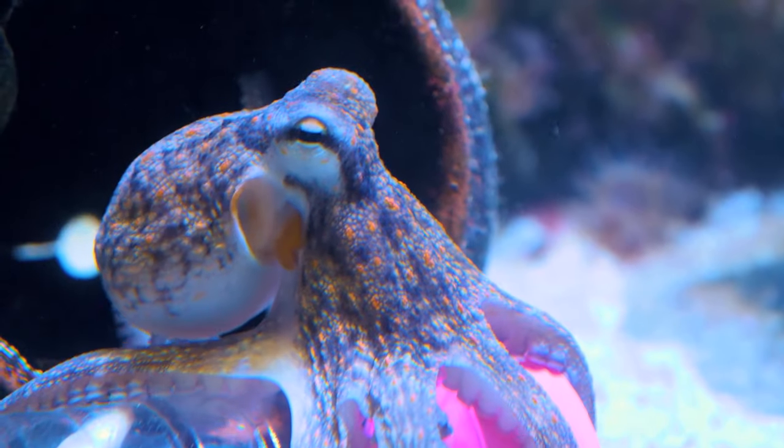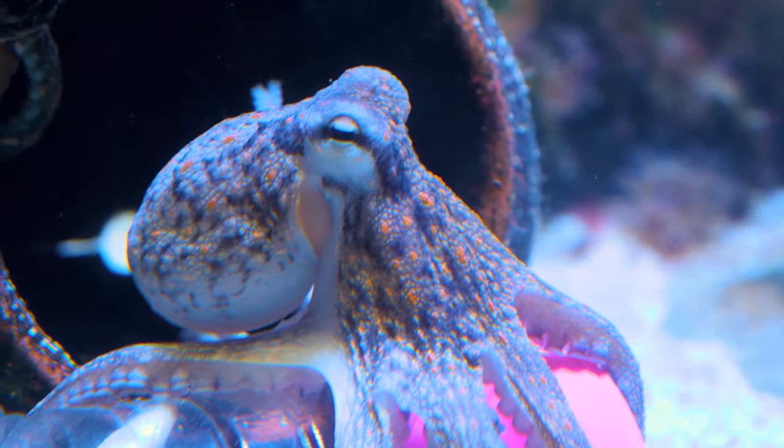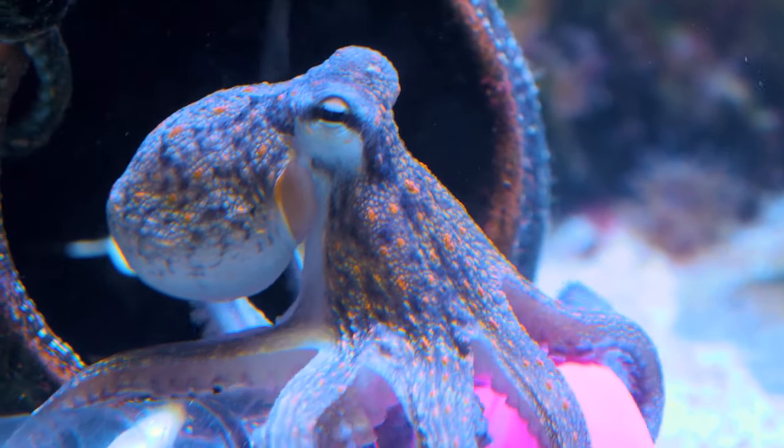In conclusion, octopuses are extraordinary marine animals that continue to captivate and intrigue us with their intelligence, adaptability and complex behaviours.